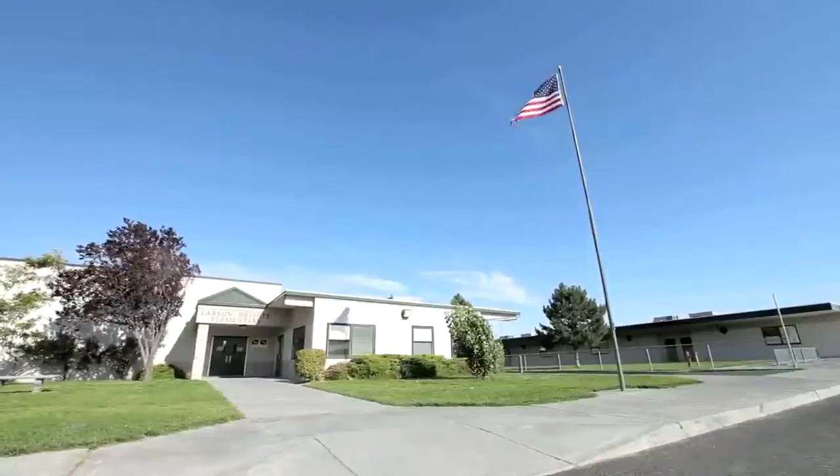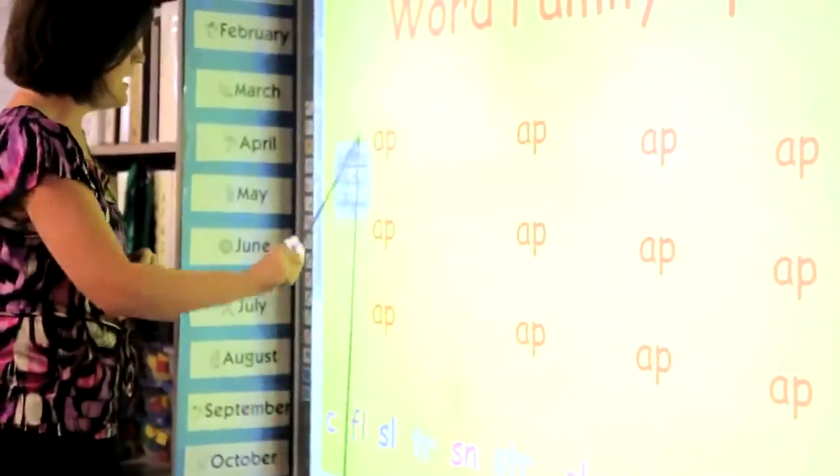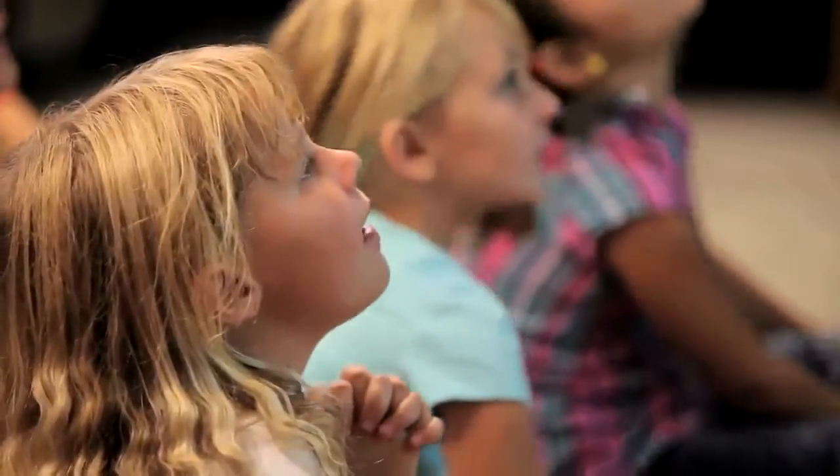I teach first grade, and so really keeping it simple is good for them. They are just thrilled with the fun pens. One thing that's been really a big hit for my kids is just sight word practice with the pens.